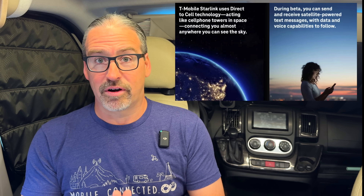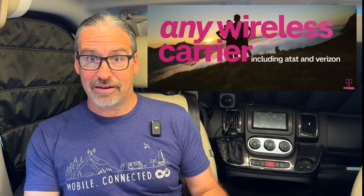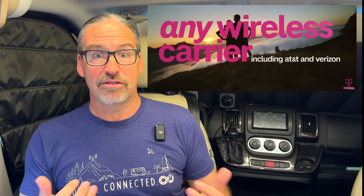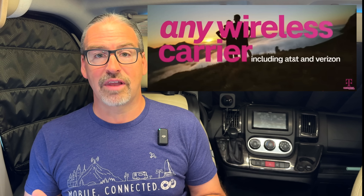The details weren't really there yet — like how much this would cost once the beta was over and what the actual capabilities would be. But T-Mobile, with a Super Bowl ad this past weekend, revealed a whole lot more. In a surprise twist, they're actually inviting customers from Verizon, AT&T, and other carriers to join in the beta testing — not just T-Mobile customers — giving them free access to the satellite network until it goes live.